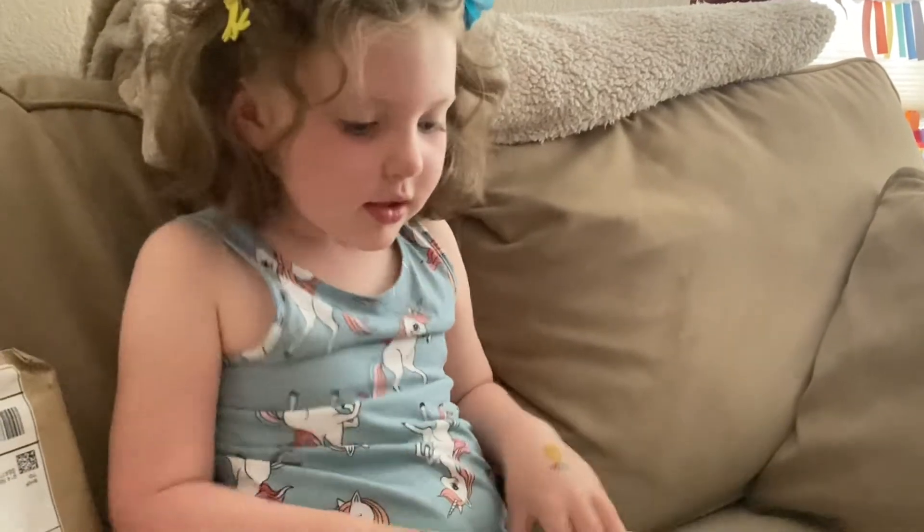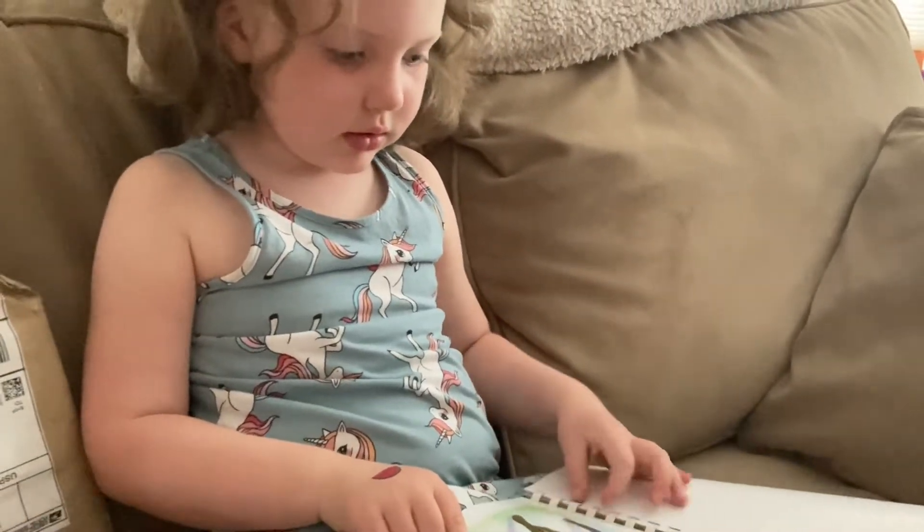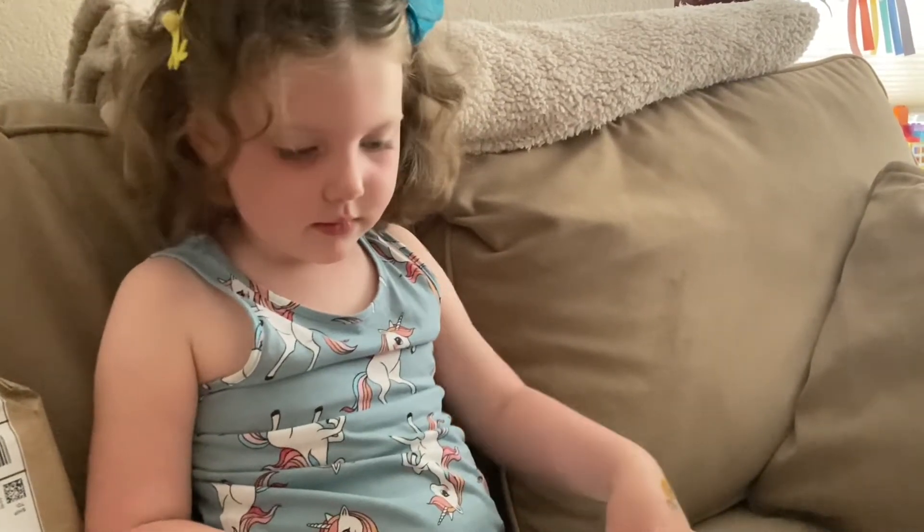I'm going to stop this because I think I hear Daddy. It says Super Snacks. What is Super Snacks? Like awesome snacks to make — kind of like superheroes.